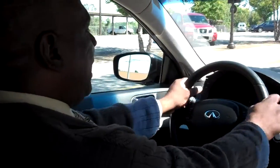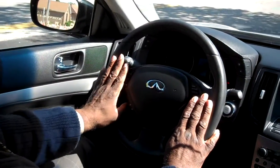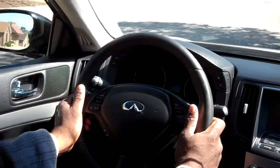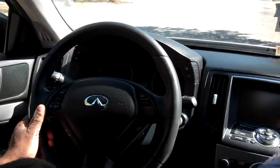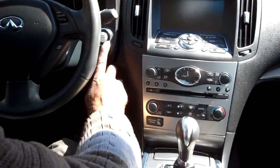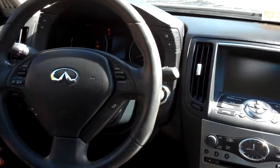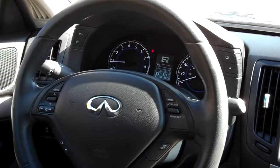This vehicle is equipped with a leather-wrapped steering wheel. It has the controls — cruise control, volume controlling the radio — right here within hand's reach. It's got a beautiful dash with navigation system. This car is also equipped with beautiful lighting at night; the dash lights up giving you very good visibility.